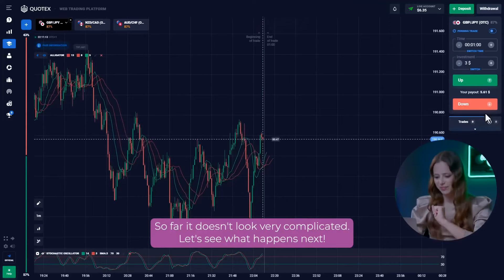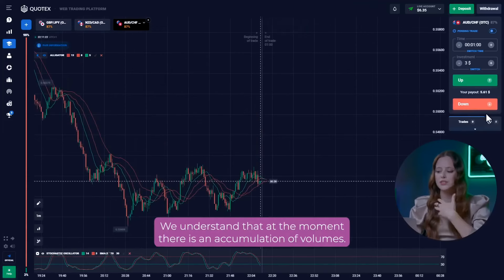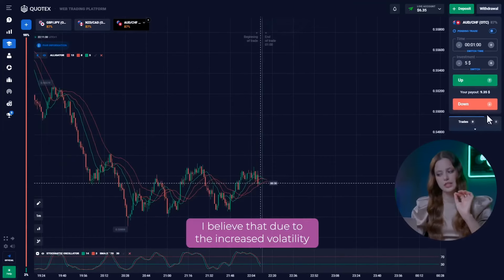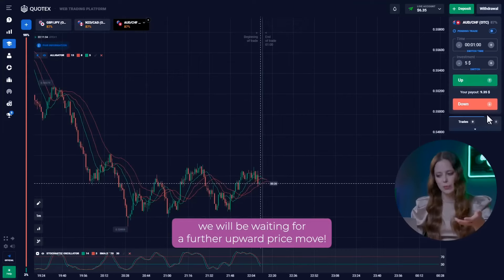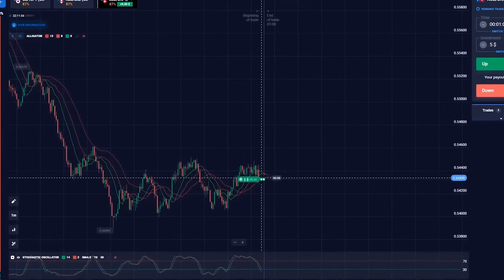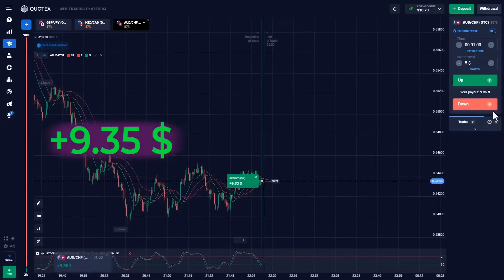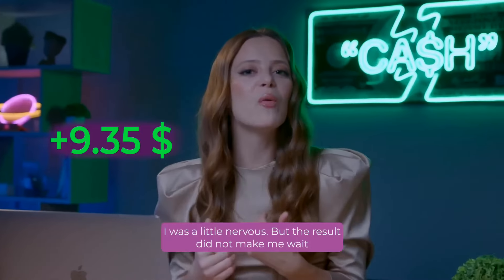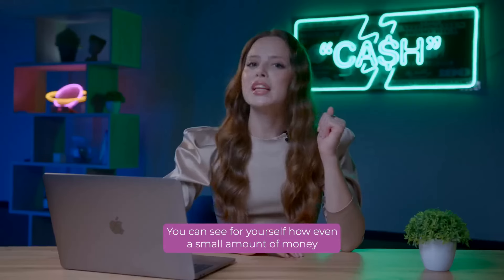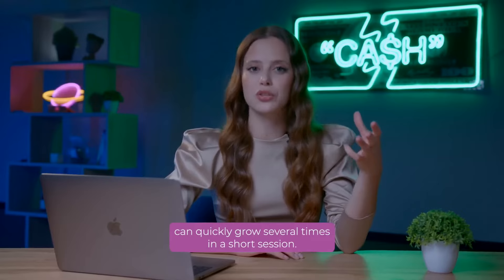Let's see what happens next. Let's look at the third currency pair. Right now, the chart isn't flat. We understand that, at the moment, there is an accumulation of volumes. I believe that due to the increased volatility, we will be waiting for a further upward price move. Therefore, we can open a call option. Nice! I was a little nervous, but the result didn't make me wait, and the profit is already on my balance. You can see for yourself how even a small amount of money can quickly grow several times in a short session. And this is just one of the many strategies that are available.